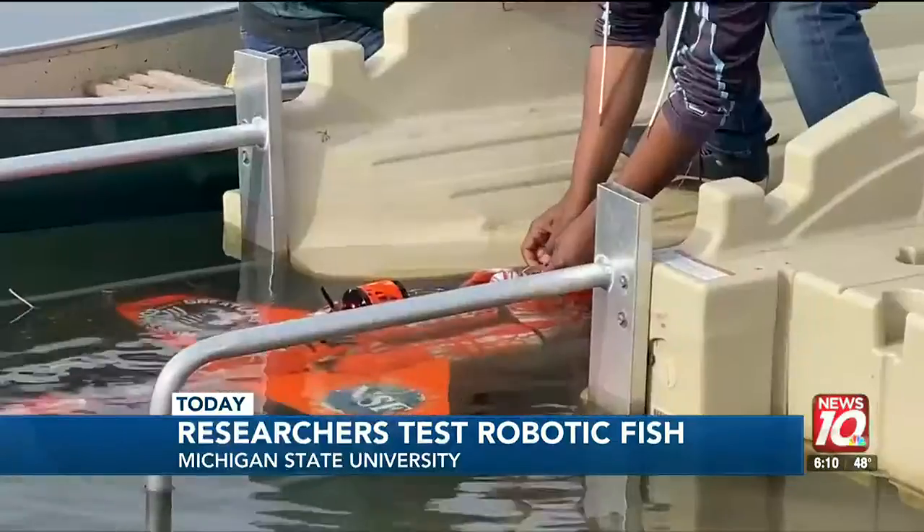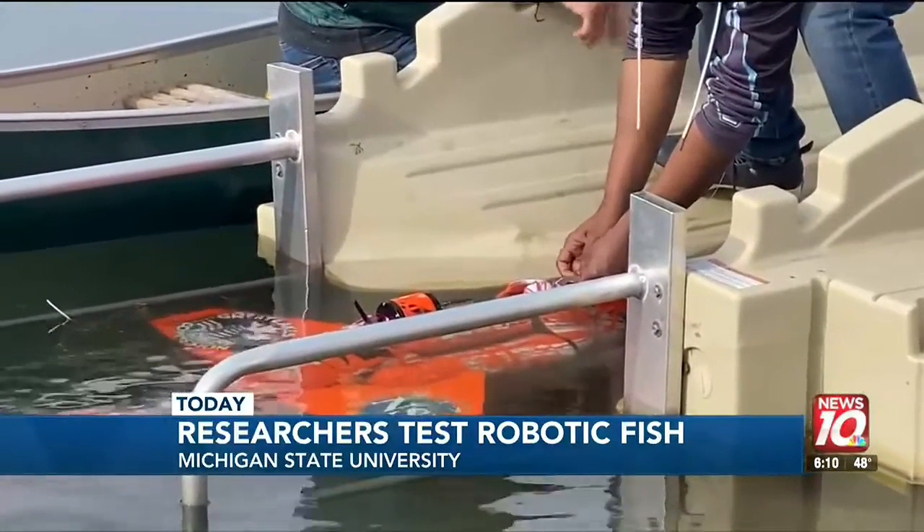We can use a group of these robots to track fish migration patterns and just their general hangout locations. It also comes equipped with a bunch of environmental sensors that can monitor the quality of water, whether we want to test drinking quality for humans or just whether the habitat is safe for a fish to live in.